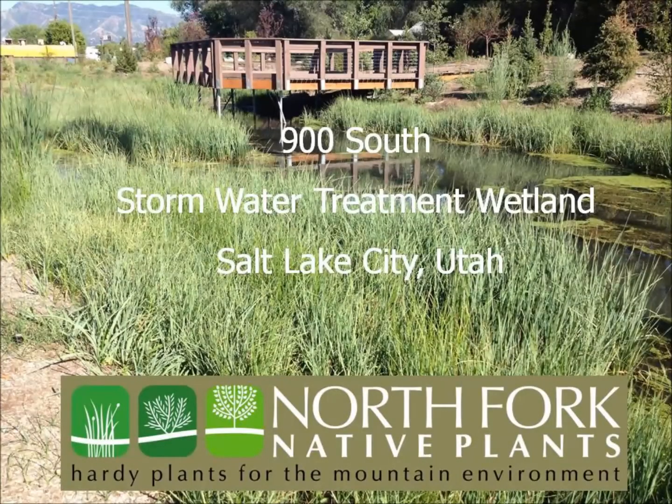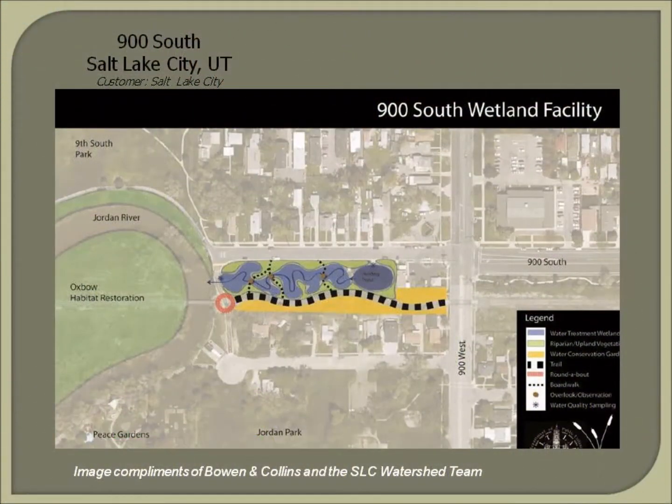This project profile will review the construction and revegetation of a stormwater treatment facility in Salt Lake City, Utah. The designer, Bowen & Collins, and the City's Public Utility Department worked with North Fork Native Plants to integrate wetland sod into the 900 South design.